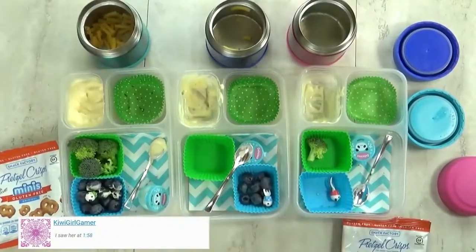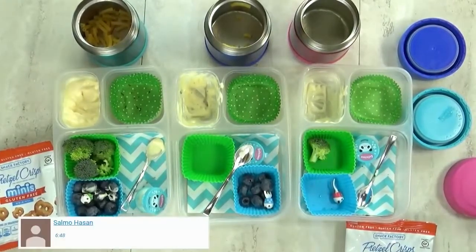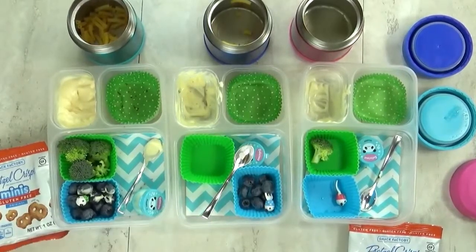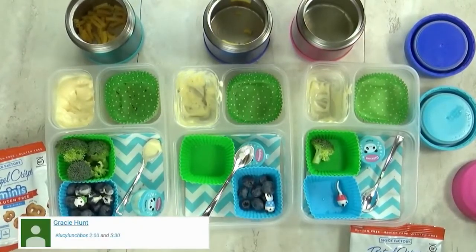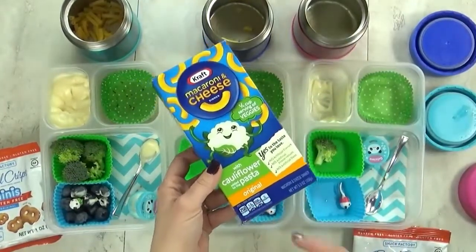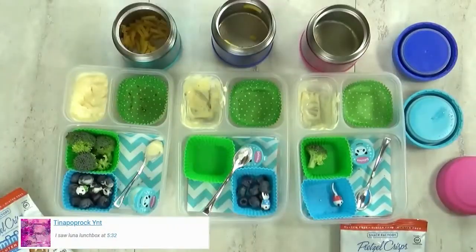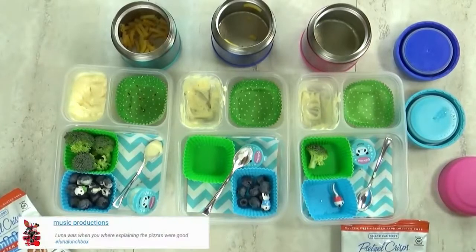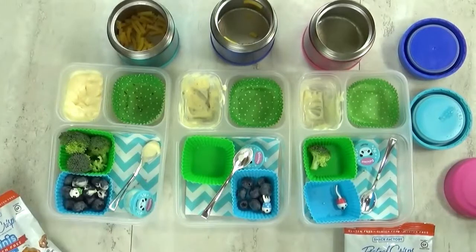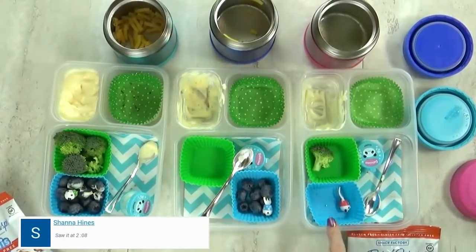Lunchtime is over and I have Mackenzie and Lily here with me. They said it was good! I revealed the secret that the mac and cheese had cauliflower in it — and they had no idea. Neither of them could taste the cauliflower, and I actually tasted it myself and didn't taste any veggies either. Definitely a thumbs up. When I asked what their favorite part was, the answer was the Tim Tams — or as they called them, the candy.